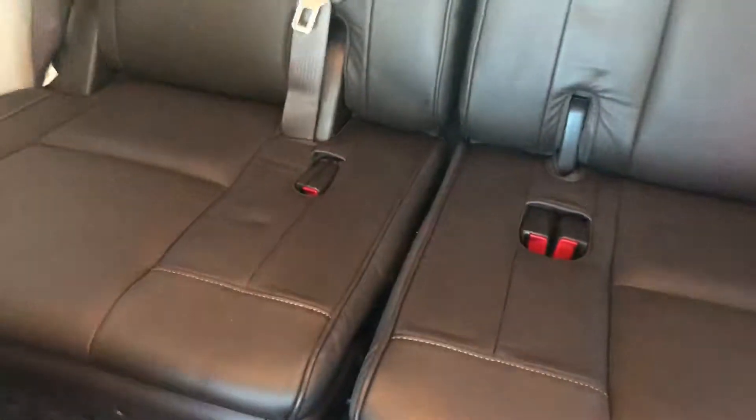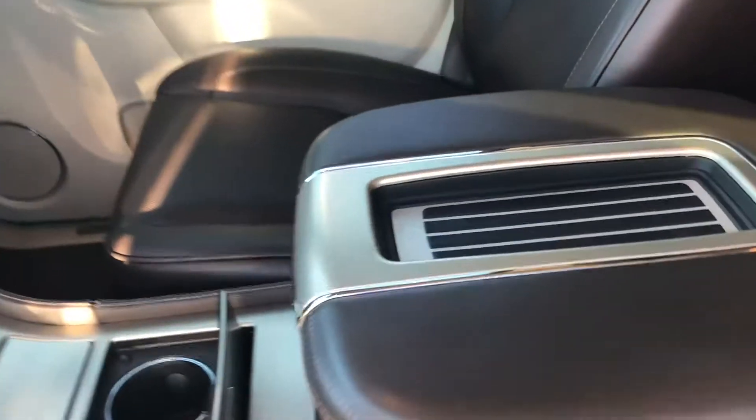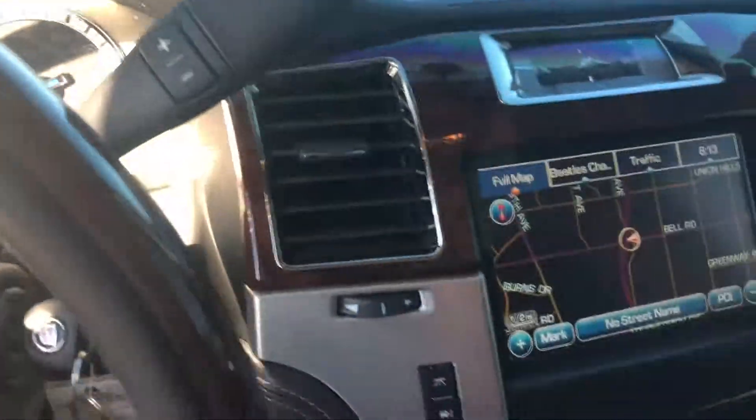All in excellent condition. Cadillac insignia on there, no rips or tears — doesn't look like anyone's even sat back here. With the Platinum trim, you obviously have every option available: backup camera, remote start, wireless charger for your cell phone. It's got 52,000 miles on it.